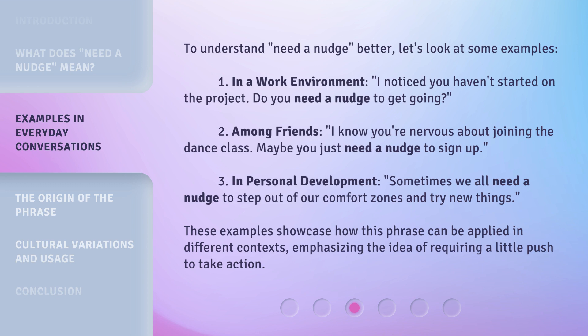Second, among friends: "I know you're nervous about joining the dance class. Maybe you just need a nudge to sign up." Third, in personal development: "Sometimes we all need a nudge to step out of our comfort zones and try new things." These examples showcase how this phrase can be applied in different contexts, emphasizing the idea of requiring a little push to take action.